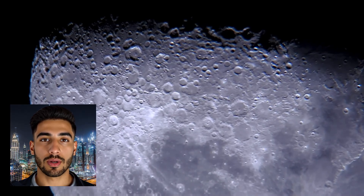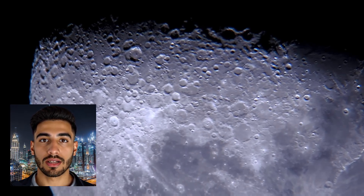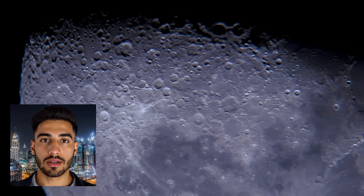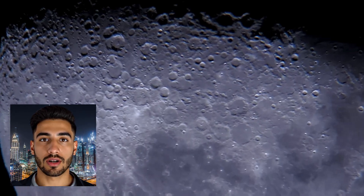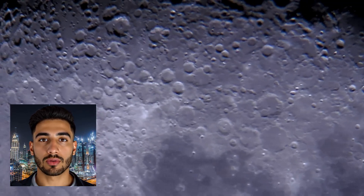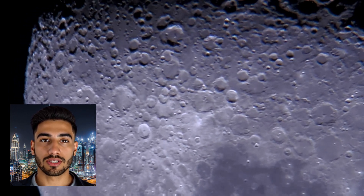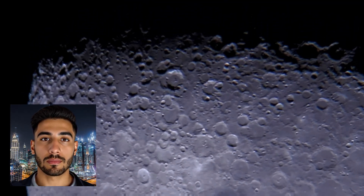When we think of mountains, we often picture towering peaks on Earth, but the moon is home to its own impressive and mysterious mountain ranges. These lunar mountains, while not as tall as the giants found on Earth, offer a captivating glimpse into the geological history of our nearest celestial neighbor. The mountains on the moon are primarily formed through two processes: impacts and volcanic activity. Unlike Earth, the moon lacks plate tectonics, so its mountain ranges are predominantly the byproduct of ancient colossal impacts and volcanic flows.